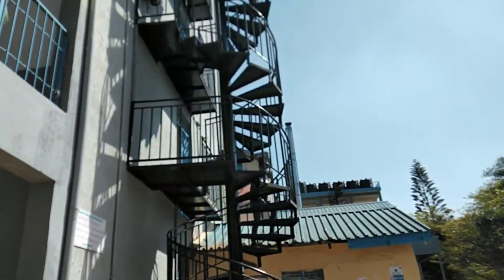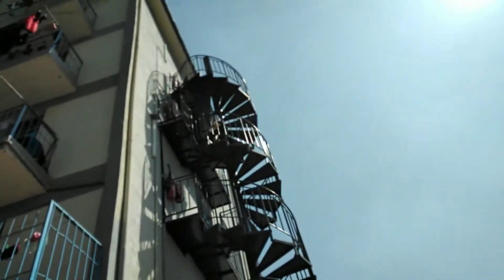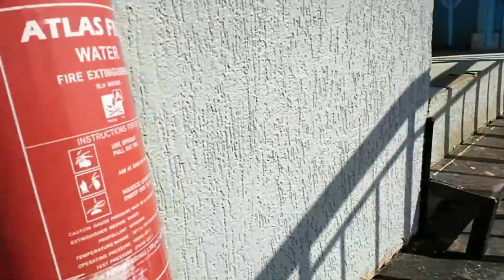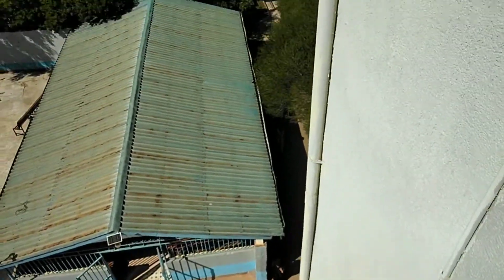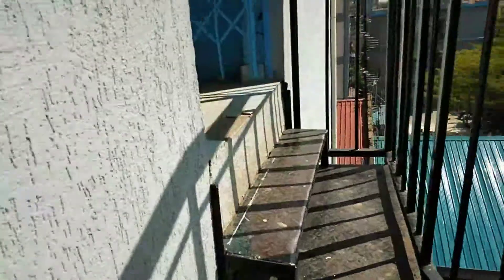So guys, we're going to go all the way up till there. We've reached up — we were all the way down there. And now we are up, guys. Look at the view up here.